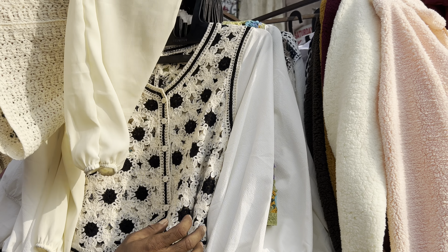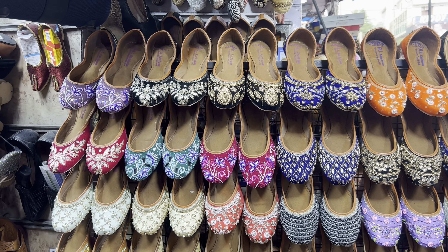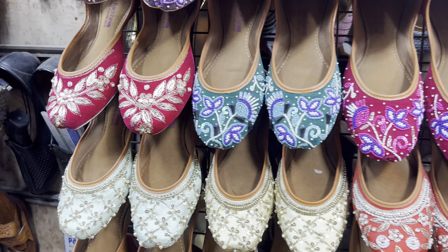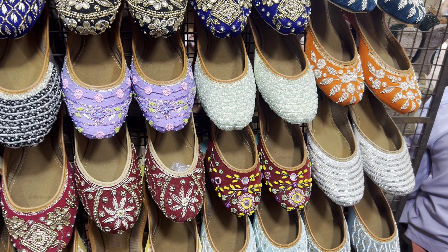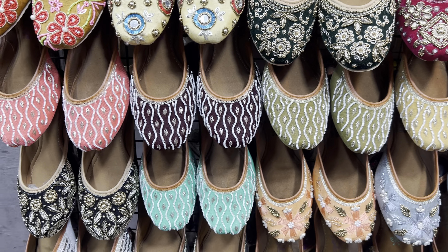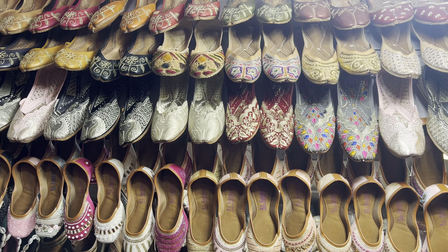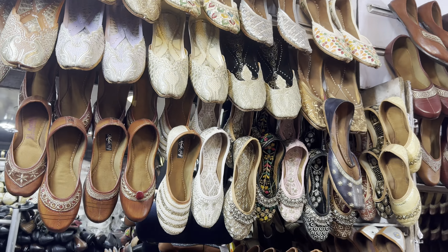I've been going there 2-3 times a month. I don't see a new collection every visit — it's mostly the same collection with some articles that change. If I talk about earrings, you will get a lot of stores. AD jewelry is also available in many stores. Earrings are in the 250-300 range.